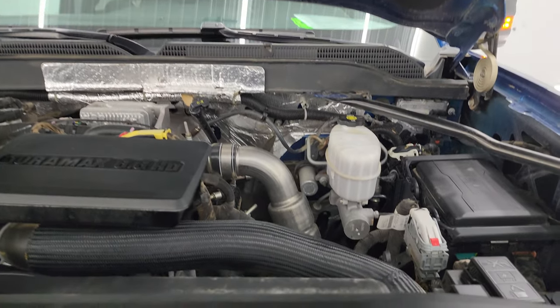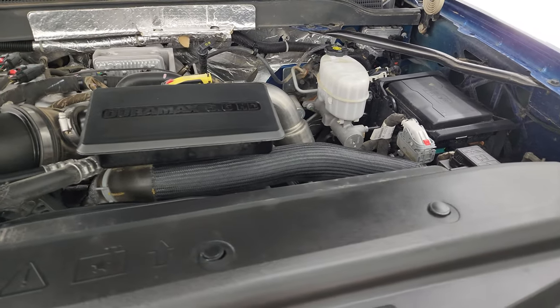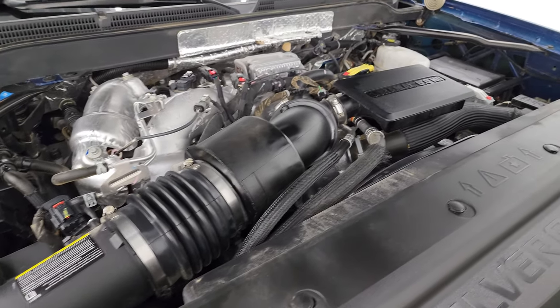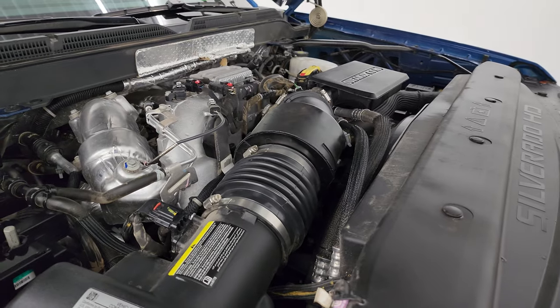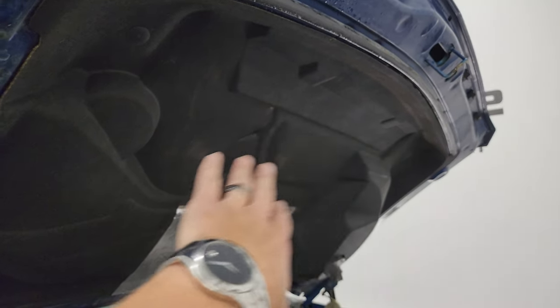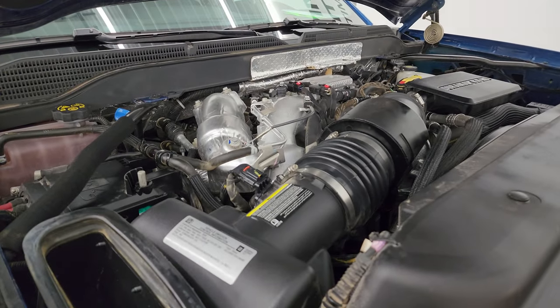Under the hood we have the 6.6-liter Duramax diesel engine — this is the L5P engine, 445 horsepower. Engine bay is very clean and runs very smooth. Once again, this truck has been fully safetied and inspected by our service shop — fresh oil and filter change, all fluids checked and topped off, and it is 100% ready to go. The cowl induction comes in there, goes down a tube into the side of the hood, right into the air cleaner. There's the emissions sticker.